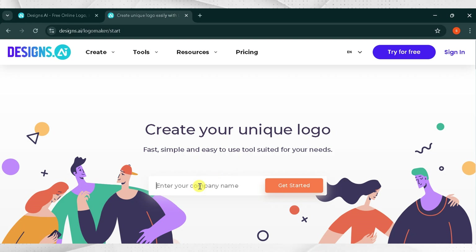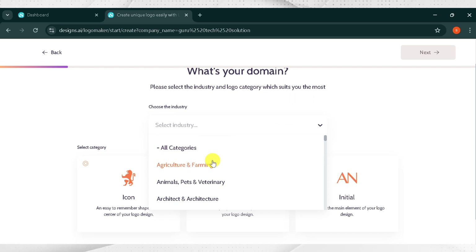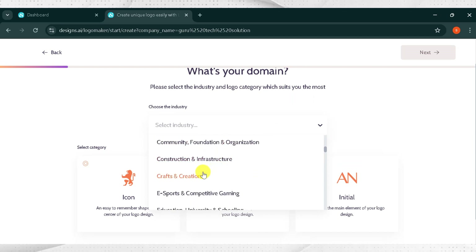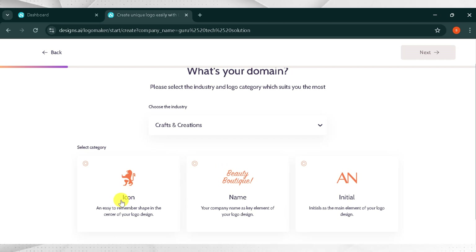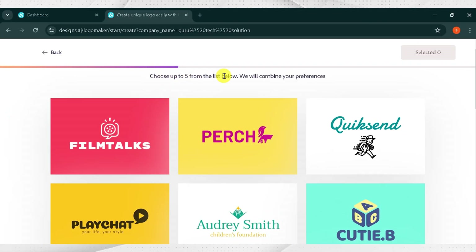Now click on Create a logo now. Create your unique logo by entering your brand name — for demo purposes, I will type Guru Tech Solution and click Get Started. Then from Domain Name, select the category which most suits your brand; I will choose Craft and Creations. Then select another category. There are three options: Icon (an easy to remember shape), Name (company name as the key element), and Initial (initials as elements of your logo design). I will select Icon. If you have a slogan, you can add it here; if not, click Next. From the list, you need to select five demo logos.